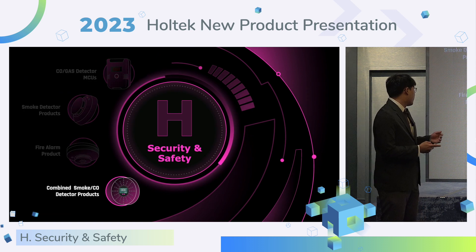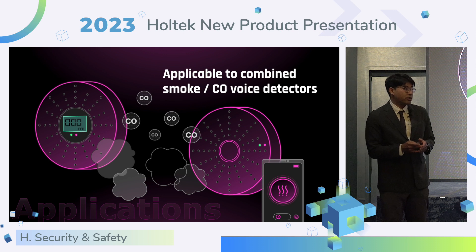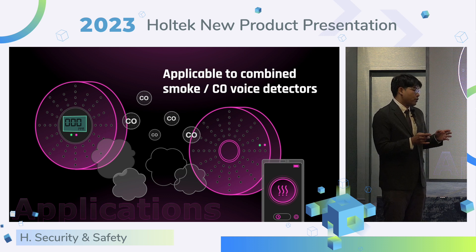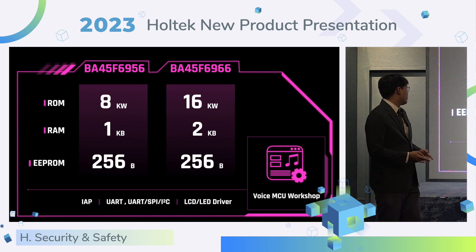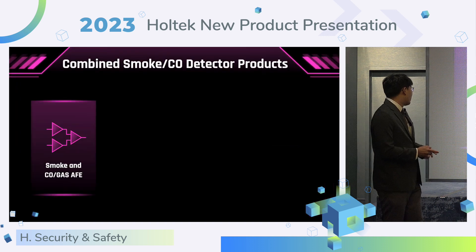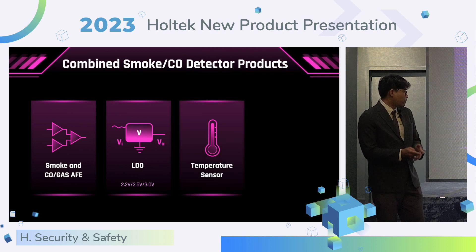Now I will introduce the smoke and CO combined detector products. This product can detect smoke and CO at the same time. With a single device and two functions, it is suitable for small families. The MCU part number is BF45 F6956 and F66. We have two different memory options and also provide IAP function, UART, SPI, I2C interface, and LCD/LED driver. The product supports voice function via MCU workshop to quickly develop human voice products. It is built in with smoke and CO gas AFE circuit, and provides LDO, temperature calibration, and voice DSP.